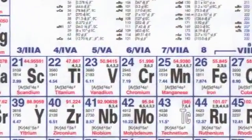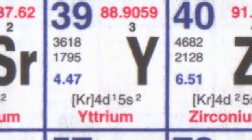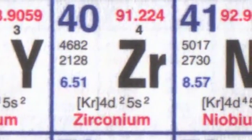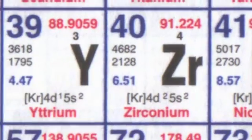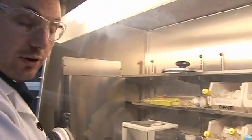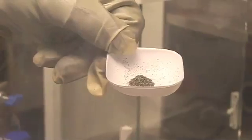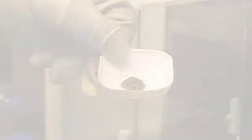Yttrium is an element which is not particularly widely studied in chemistry — much less so than its neighbour zirconium. But it's an area where chemists are now beginning to focus on rather more. If it's really finely divided, it might burst into flames. In fact, all metals, if they're very finely divided, are quite likely to spontaneously combust.